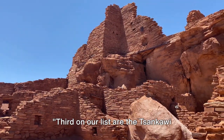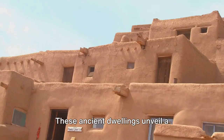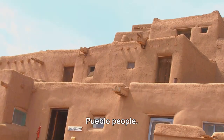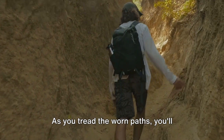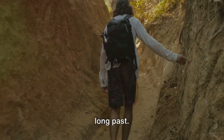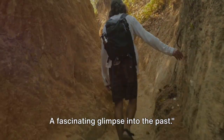Third on our list are the Sankawi prehistoric sites. These ancient dwellings unveil a captivating narrative of the ancestral Pueblo people. As you tread the worn paths, you'll experience a profound connection to a time long past — a fascinating glimpse into history.